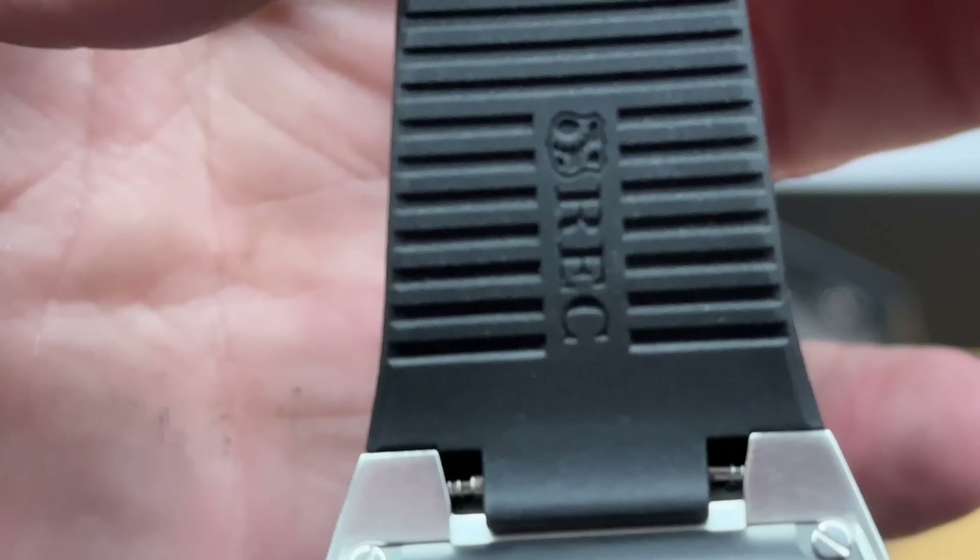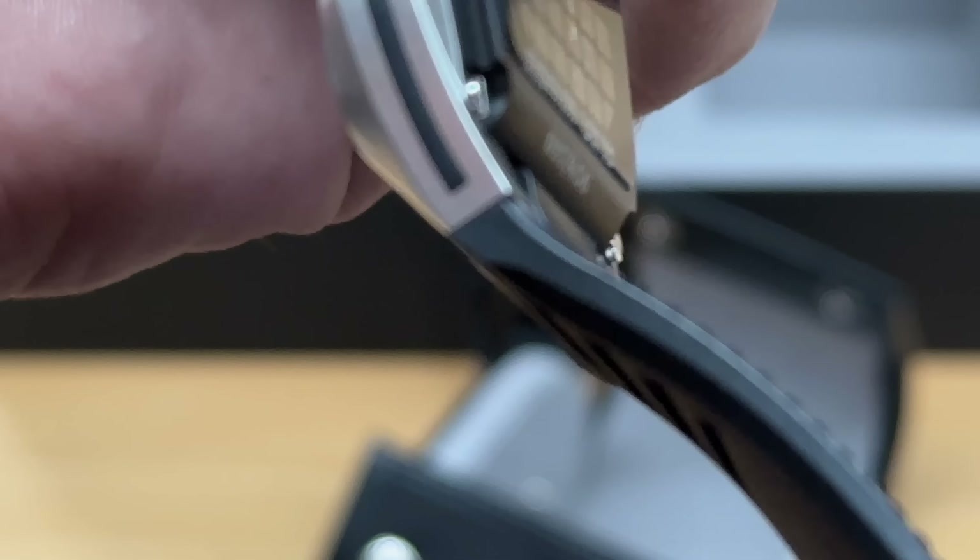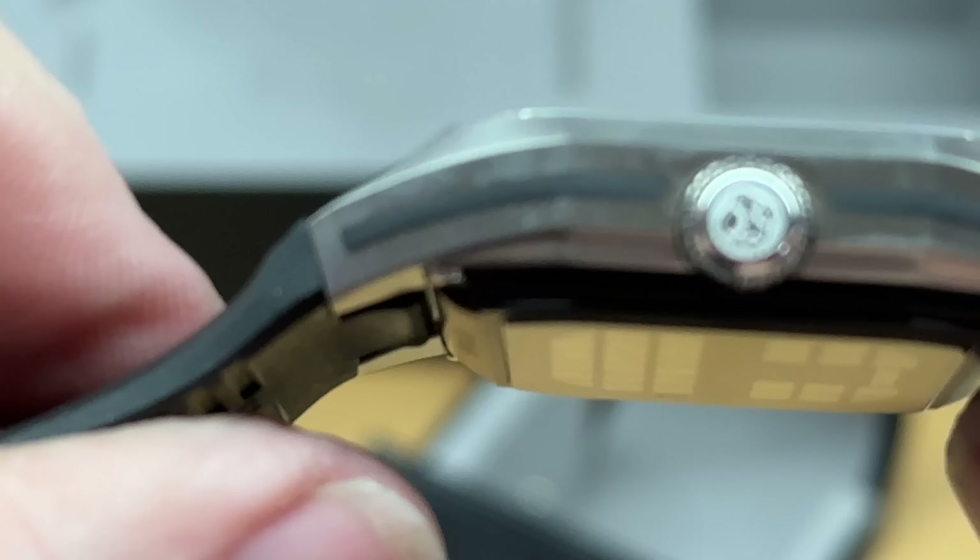You'll notice the way the rubber is done on the strap here — very much like the interior of a DeLorean.